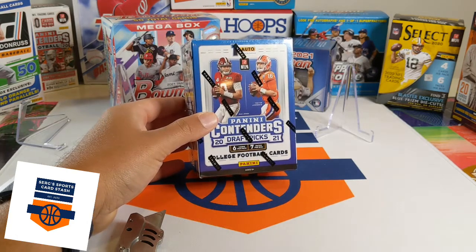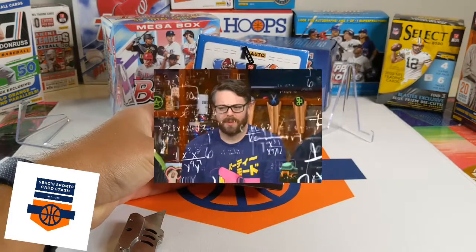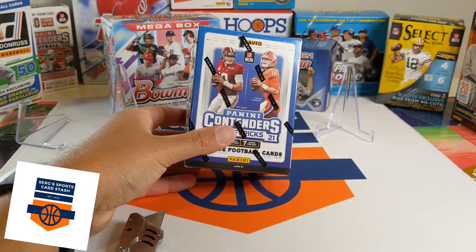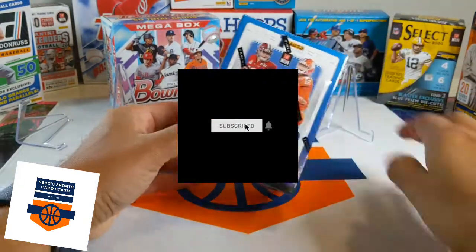We're looking for the big studs like Trevor Lawrence and Josh Fields and all the big rookies that were just recently drafted. This box was donated to the channel, so thanks to Joe D for the donation. Hit that like and subscribe button and let's crack this box and see what we got.